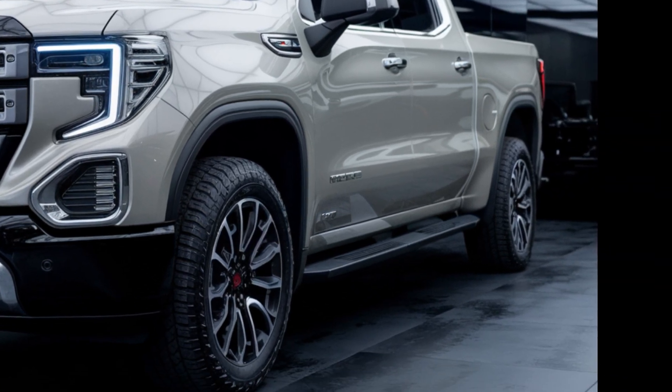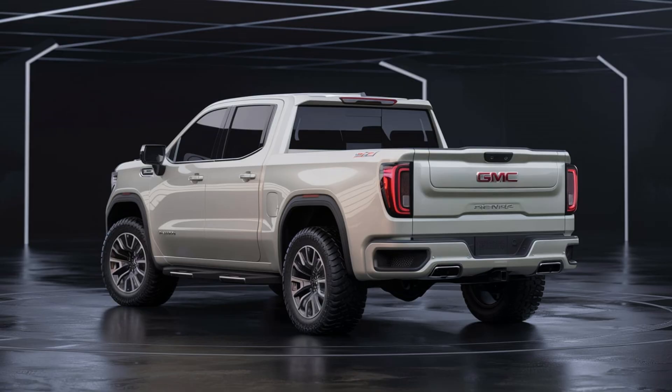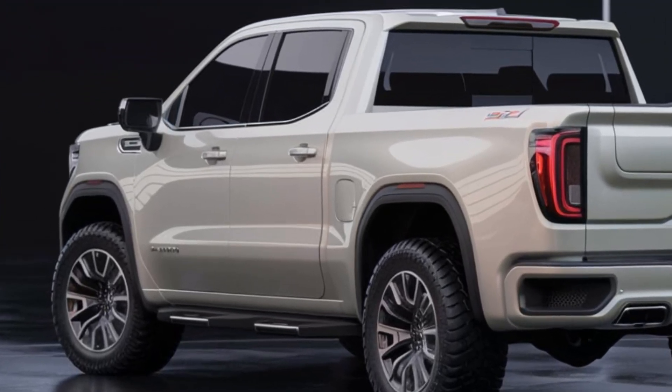The Sierra's bed is a masterpiece of engineering, offering ample space and versatility for hauling cargo of all kinds. The available multi-flex tailgate adds further to its functionality.